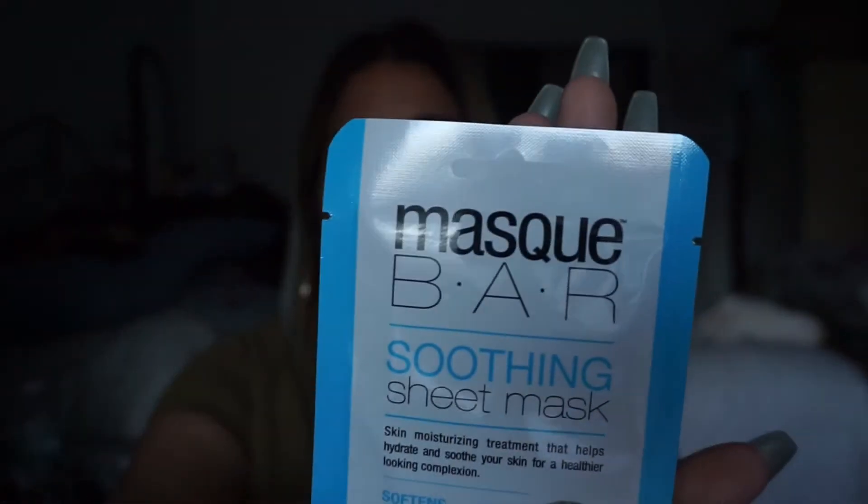The first thing on top of the box is the Mask Bar Soothing Sheet Mask. It says it's a skin moisturizing treatment that helps hydrate and soothe your skin for a healthier looking complexion. I think they included a mask in the last box that I haven't used - I have so many masks to get through. I'll think I'll hold on to this for one of those days when I'm really out in the sun and my face needs it.